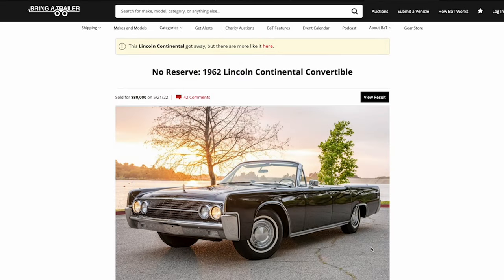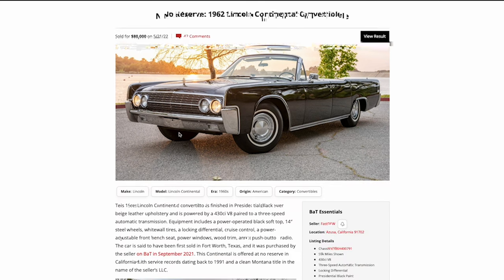Hey, it's Jason, ODB the Lincoln Addict, hitting you with another review. This one is from Bring a Trailer — many of you know the website, it's fantastic. This car sold for $80,000 on 5/21/22, which from the point of me recording this was about a week ago. The reason I want to go over it is this is a fantastic presentation of a car for sale, especially a Lincoln Continental.